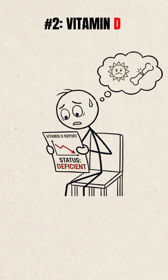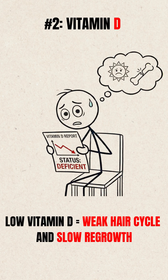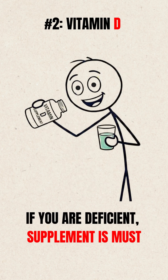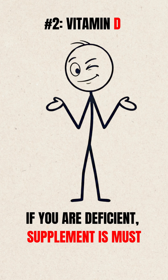Test 2: Vitamin D. Low Vitamin D equals weak hair cycle and slow regrowth. So yes, if you are deficient, a supplement makes sense. If you're not, you're probably better off spending that money on something good.